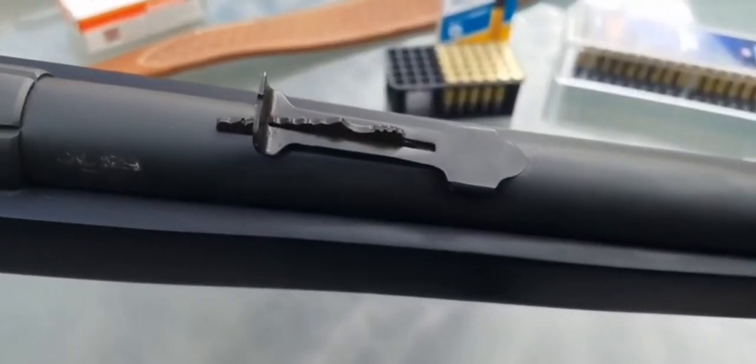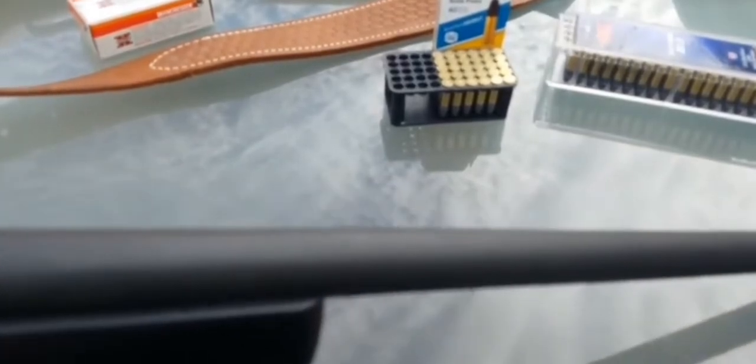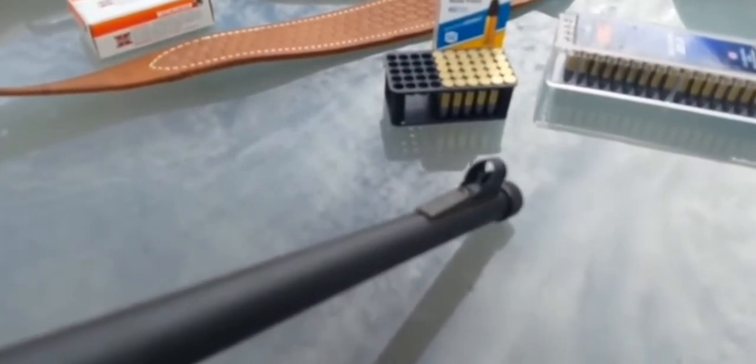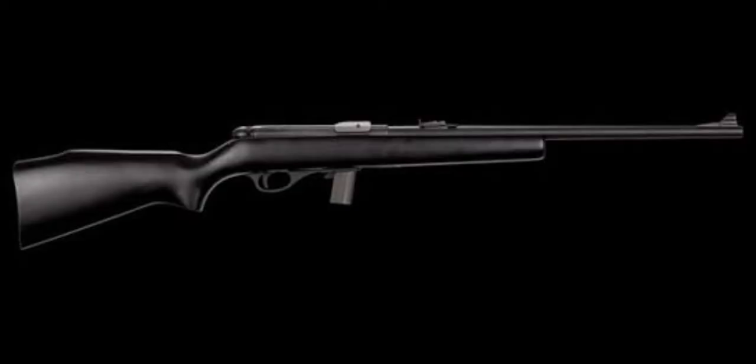M20 PSA is a semi-auto rifle chambered in the economical .22 long rifle caliber. The M20P is outfitted with a hooded bead ramp front sight along with a lift-type rear sight. The straight tapered barrel features a parkerized finish. The stock is made from Philippine wood with a matte black finish, and the metal work features a parkerized finish.